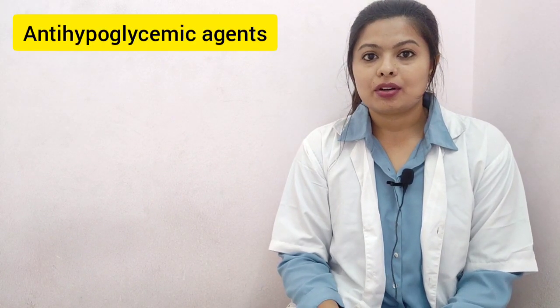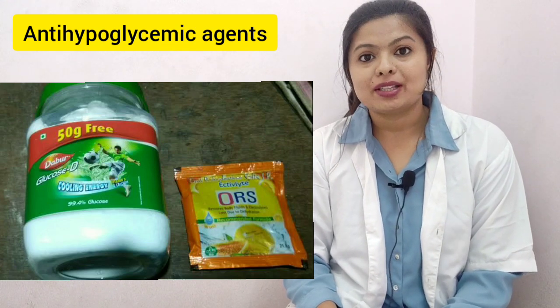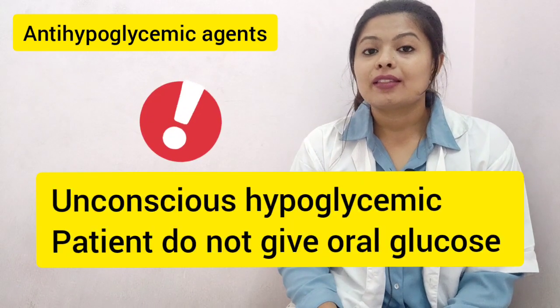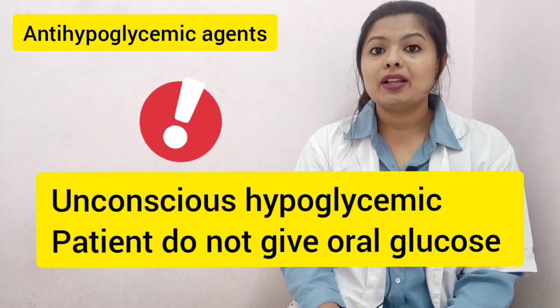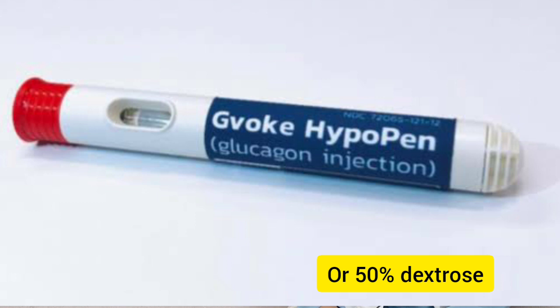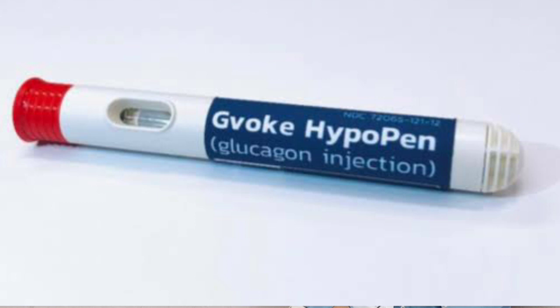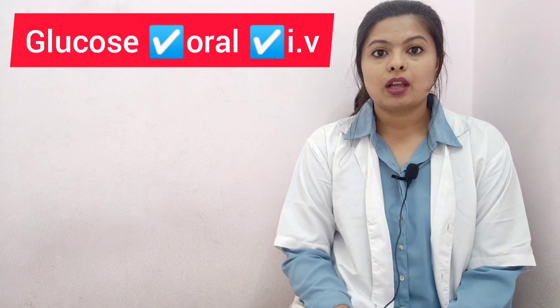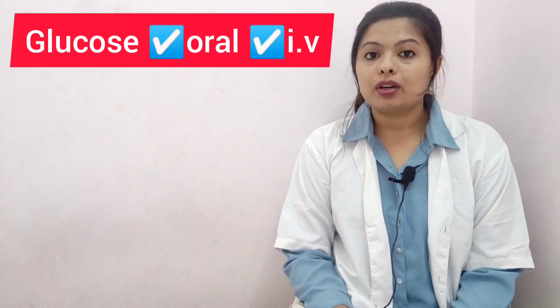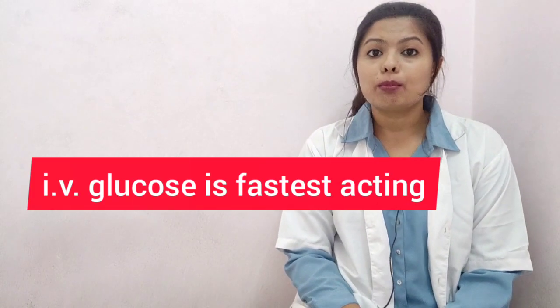For anti-hypoglycemic management, if the patient is conscious, you can give oral glucose or a fruit drink. But if the patient is unconscious, do not give oral glucose due to the risk of pulmonary aspiration. In such cases, give glucagon or 50% dextrose intramuscularly in the deltoid or gluteal areas — the adult dosage is 1 mg. Glucose can also be given intravenously, which is the fastest route and corrects the symptoms of hypoglycemia most rapidly.